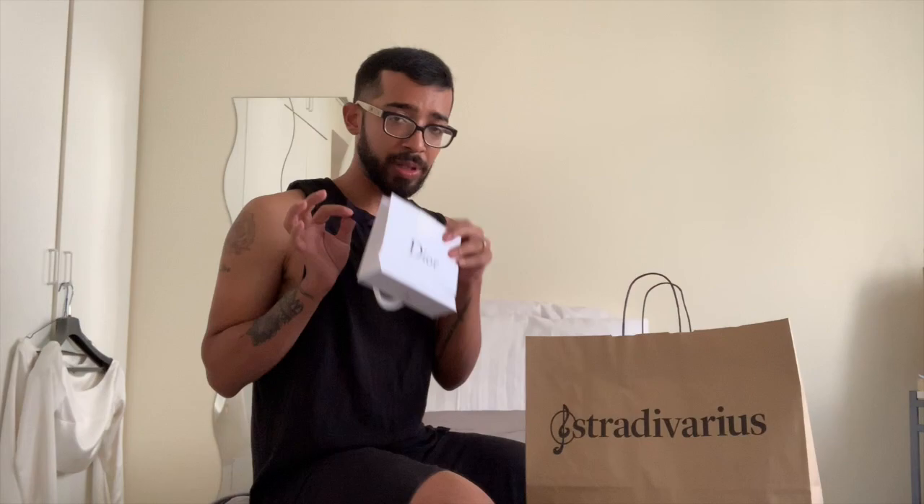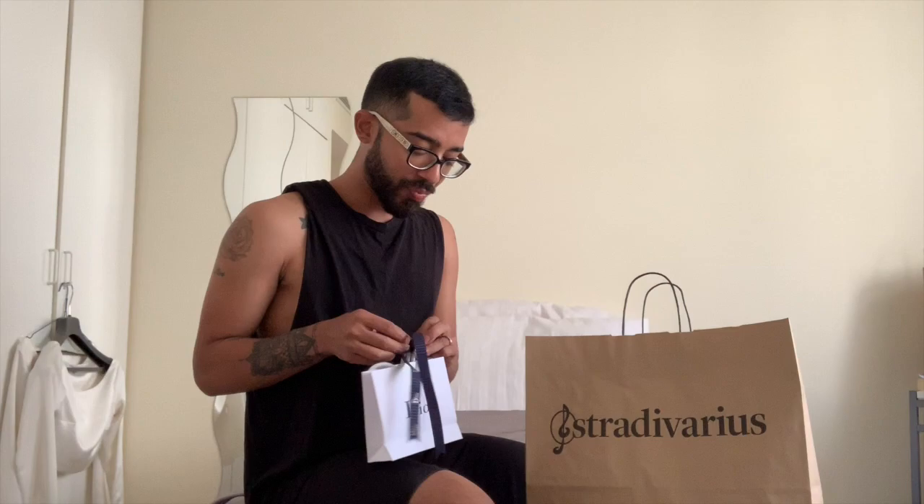Hey guys, I'm super tired. I basically got back home at like 7 a.m. and then I needed a bit of shopping. Funny enough, I still haven't opened my Dior thingy — I'm gonna do that right now. It's actually a lip scrub but I absolutely love how they've packaged it.